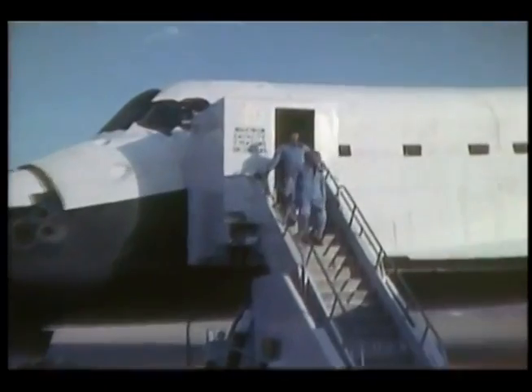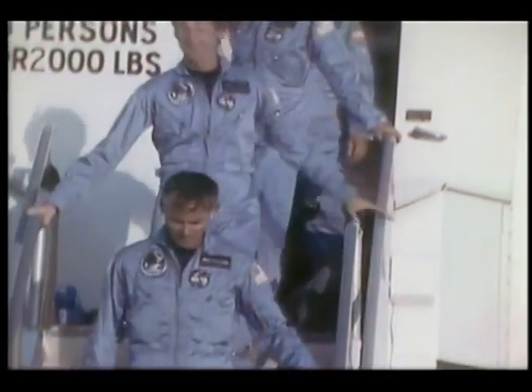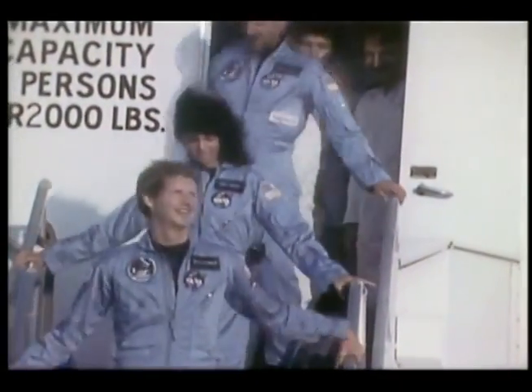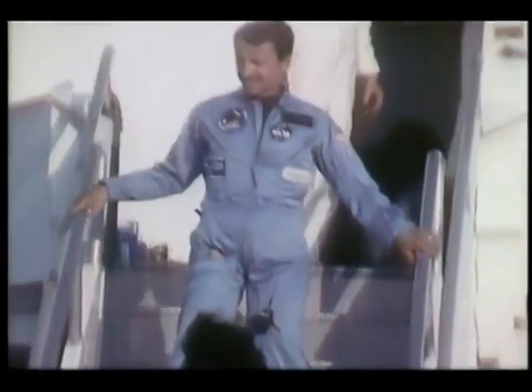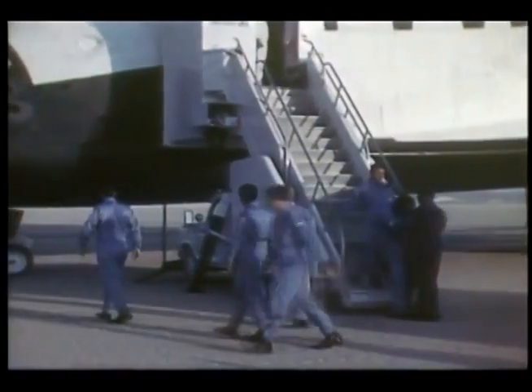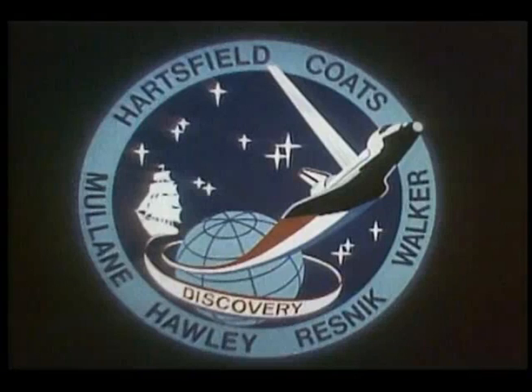We got our legs under us and came out and looked at it — it was an extremely clean airplane. It came through in fine style, minimum tile damage, and the systems on board were in extremely good shape. We're real proud of it. It's a welcome addition to our fleet. We now have three airplanes in our national transportation fleet, and I think the agency can really go get serious about flying. Thank you.